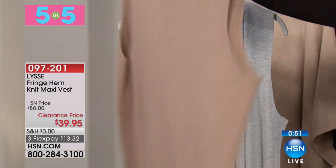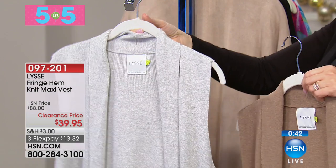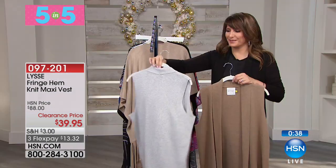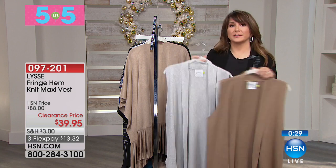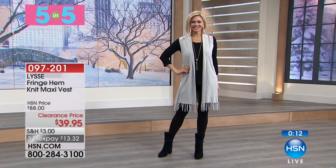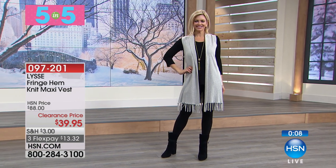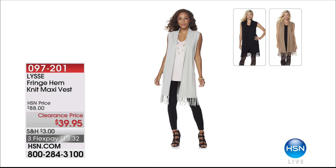The Fringe Hem Knit Maxi Vest at $39.90 from Lisé — in camel/heather brown, heather gray, and solid black. The quality of this line is fantastic — that's why you've been happily paying a bit more than some other brands. This is a decade-plus piece. The knit is rich and tight, the details are fine, and the fringe is a really perfect touch. Great length — right below the knee depending on height. Three monthly payments of $13.32. And that was our fifth of our five-in-five.